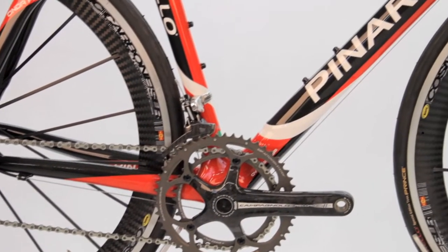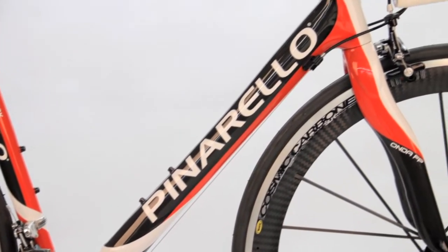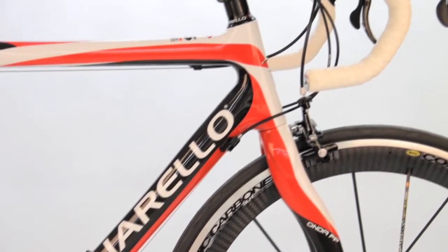The FP6 was based on the Paris frame from three or four years ago, so this would have been basically the second frame down the line, coming from the same molds as the Paris. It just used a 30-ton carbon as opposed to the 46-ton carbon which was used on the Paris.